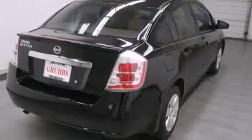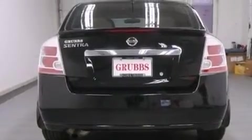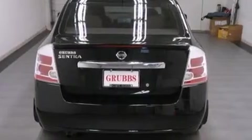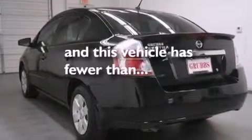Features include traction control and stability control systems, air conditioning, a rear window defroster, side curtain airbags, variable valve timing, tinted glass, an anti-lock braking system, and this vehicle has less than 23,000 miles.